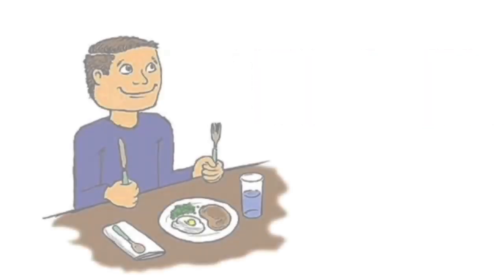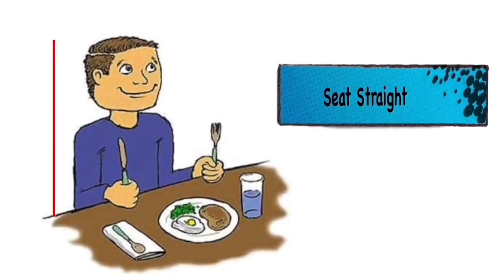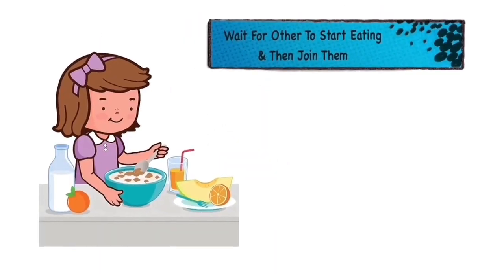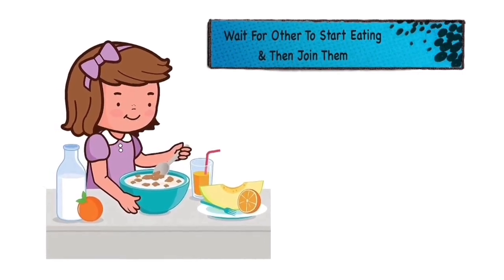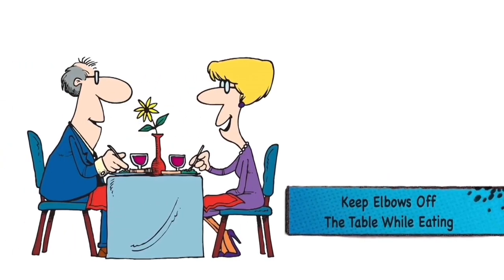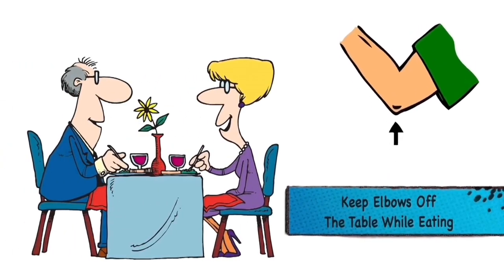Also make sure you are sitting straight. After that, it is always considered polite to wait for others to start eating, then you can join them too. After that, while you are at the table, keep elbows off the table while eating.